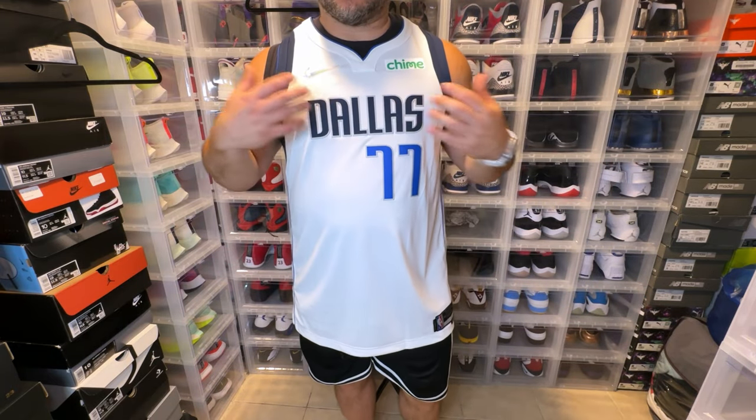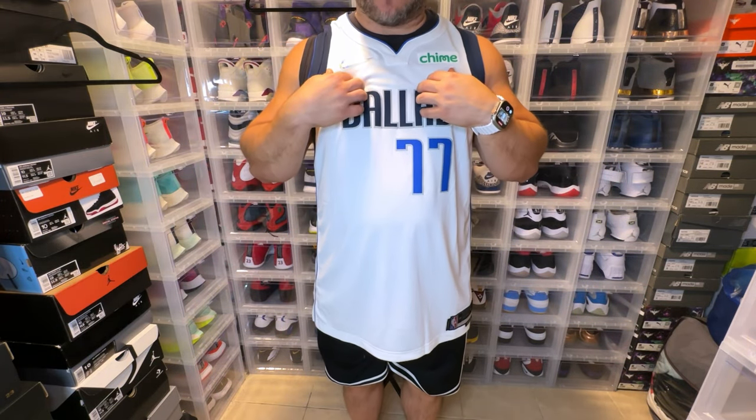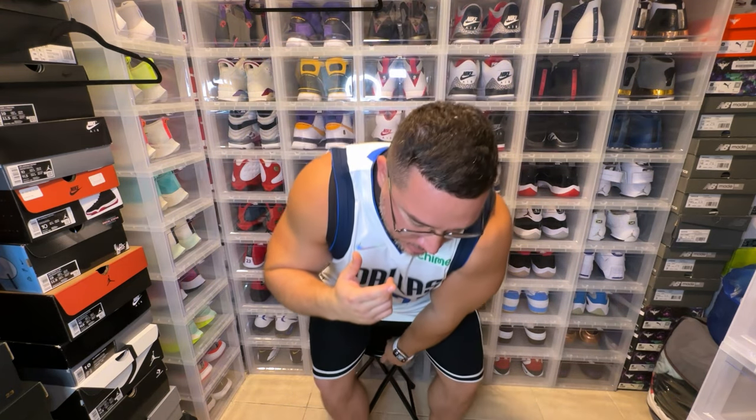Definitely a dope jersey. Luka Doncic is now a Jordan brand athlete and I will absolutely rock this with some Luka Jordan 1s. I actually have the KG4 Luka Doncic 1s coming shortly and they are navy and white. I think that's the sneaker I'm going to put mostly with his jerseys.